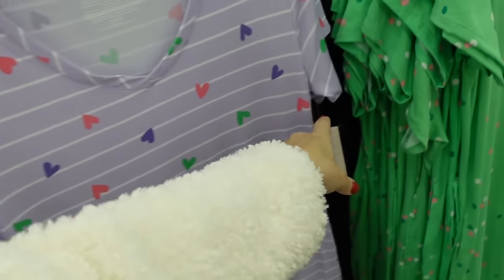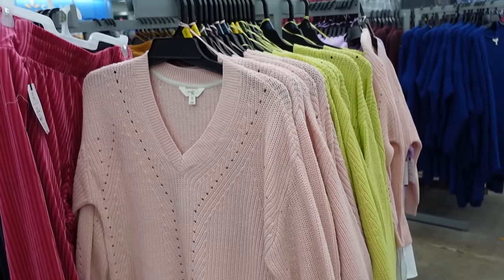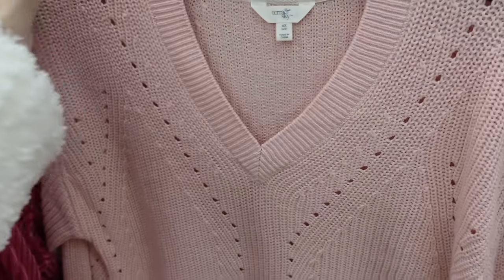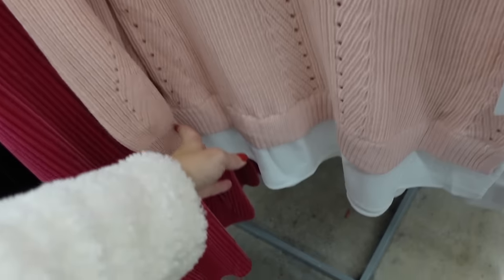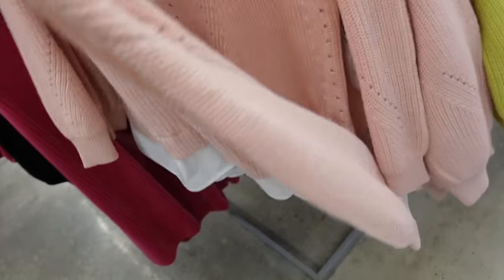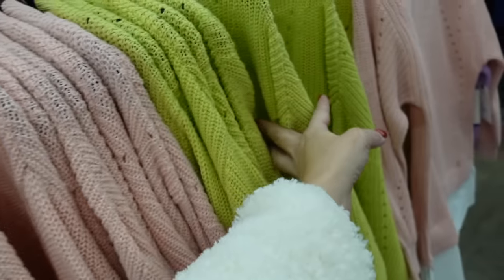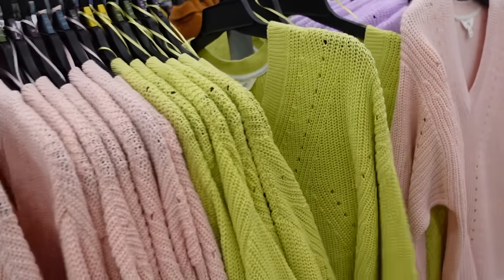Two for sweaters from Terra & Sky — their plus line. V neckline, pointelle detailing, drop sleeve, ribbed wrist, ribbed bottom with a little peek of poplin and a slit on the side, some length in the back. In pink, lime, lavender, and beige — $19.98.